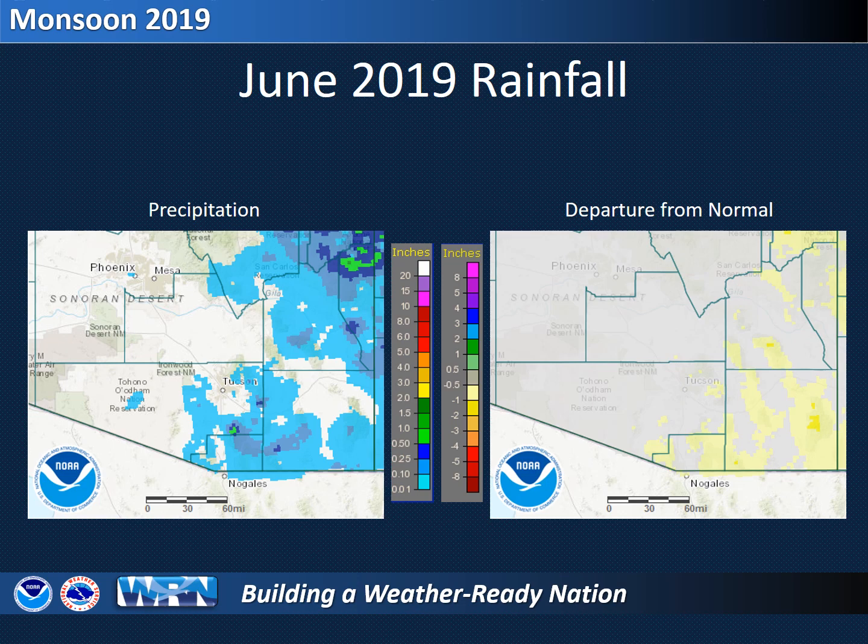Shown on the left is rainfall that occurred during June. There were isolated amounts over a half inch in the Santa Rita Mountains and the White Mountains, but most locations couldn't even muster a quarter inch of rain. While June is not normally all that wet, some of the higher terrain would normally see about an inch of rain during the month.